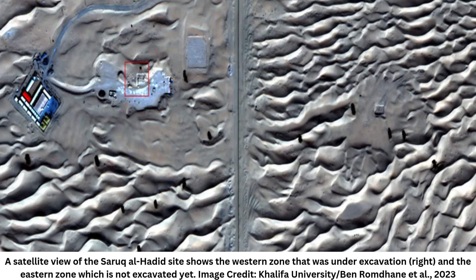The team plans to continue training the machine learning algorithm to improve its precision, before expanding its use to other areas, including Saudi Arabia, Egypt, and the deserts of Africa. Recently, AI was instrumental in discovering over 300 new Nazca petroglyphs in Peru, showcasing its global potential in archaeological exploration. Archeo News reported on the findings by researchers at Japan's Yamagata University last week.